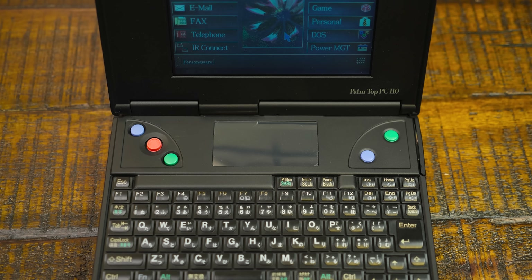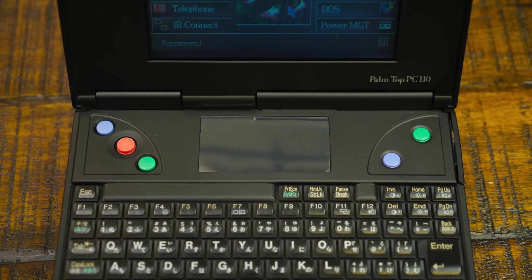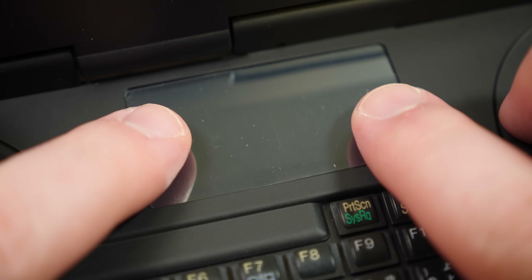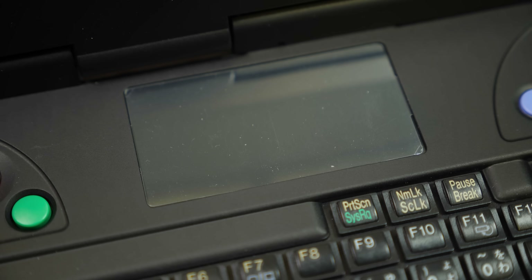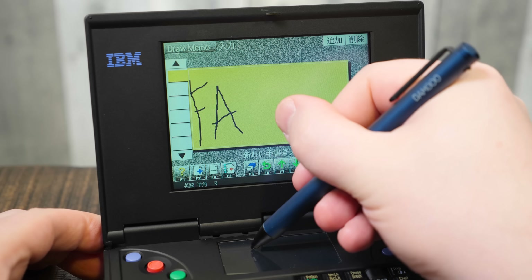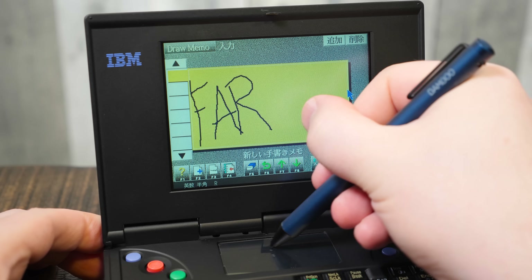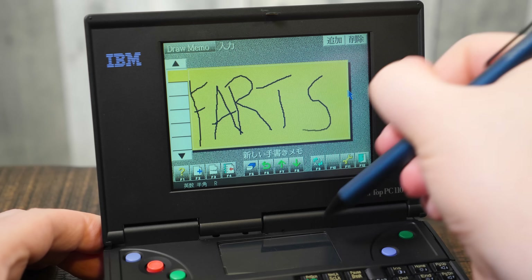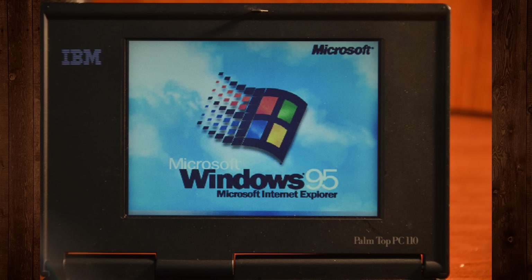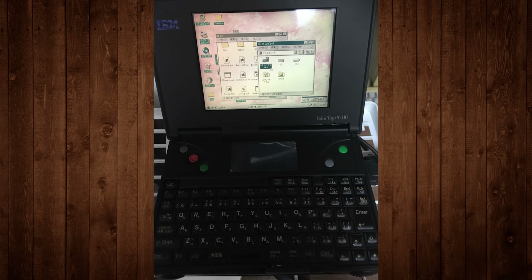You might be wondering about that thing in the middle — nope, it's not a trackpad. This is the MemoPad, a pressure-sensitive digitizer that's largely used for things like writing signatures and taking short notes. It is not a mouse, well, not without custom drivers at least — apparently there's a set of those for Windows 95, which the PC110 is fully capable of running.